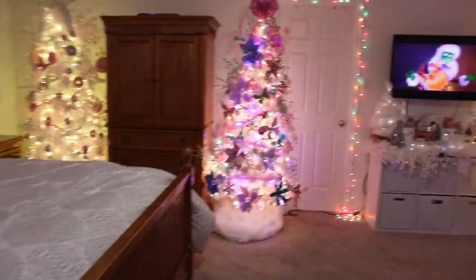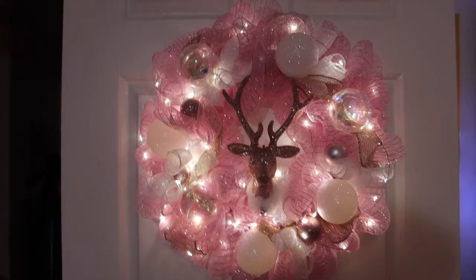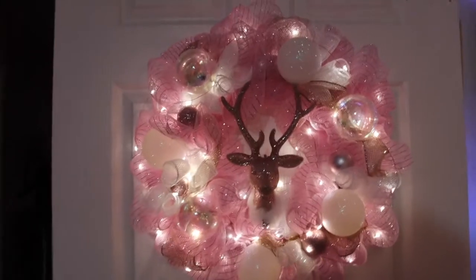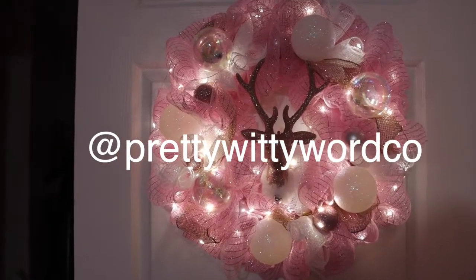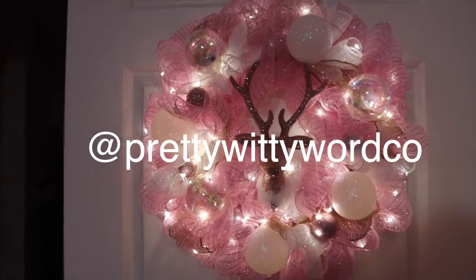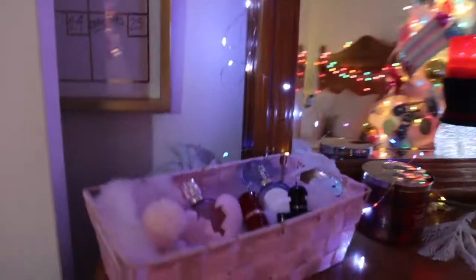As promised, I'm gonna show you my bedroom for 2021. Starting off with this wreath — isn't it so pretty? I'm gonna leave the Instagram handle on the screen so go check them out, they make some really pretty wreaths. I added lights to mine and it's popping.